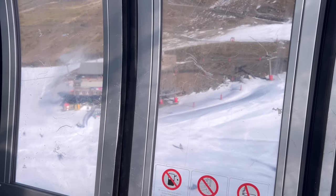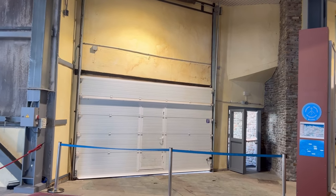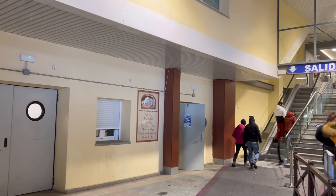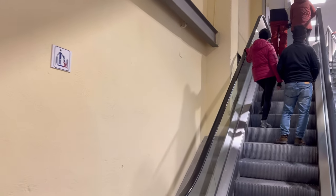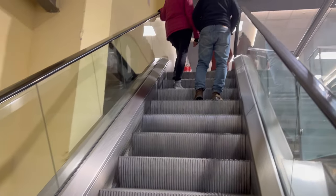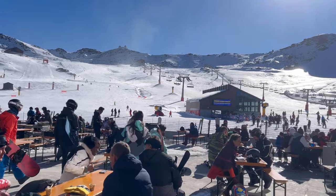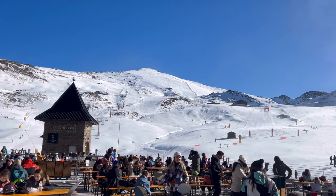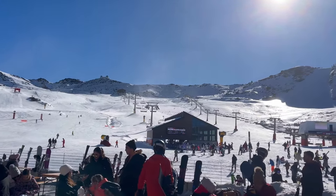We took the telecabina, which is the cabin that brings you directly to the top. We're going to Borreguiles. Borreguiles is a part where not only do you have several slopes, some restaurants, cafeterias, bars, and a shop, but also one of the two activity points. Borreguiles and Mirlo Blanco are the two places where you can go if you're not a skier or don't use a snowboard — these activities are oriented for families. Mirlo Blanco is slightly for smaller children up until around eight years old.